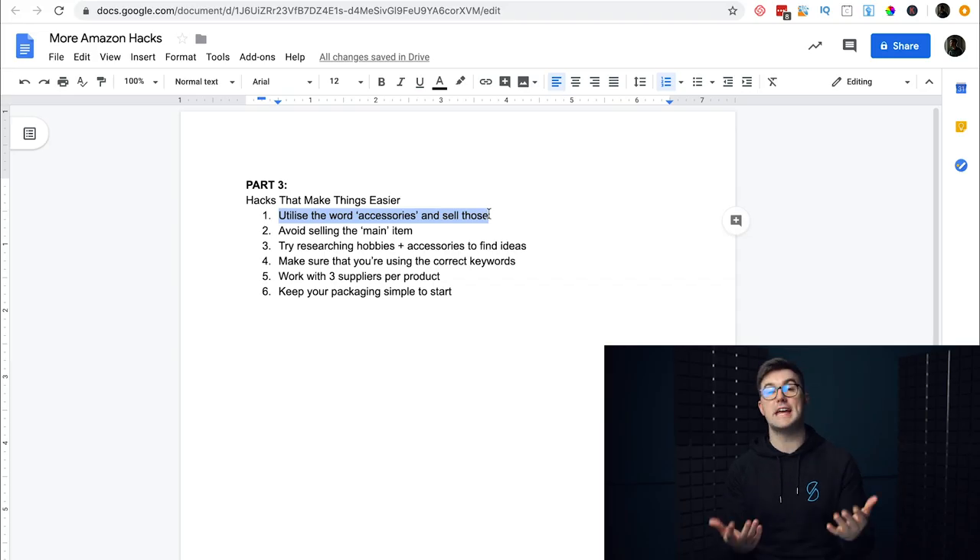Now we're on to part three. I want to give you some hacks that are going to make things easier and help you get to that $10k and beyond — and make sure you solidify that $10k net profit rather than get there and then lose it.